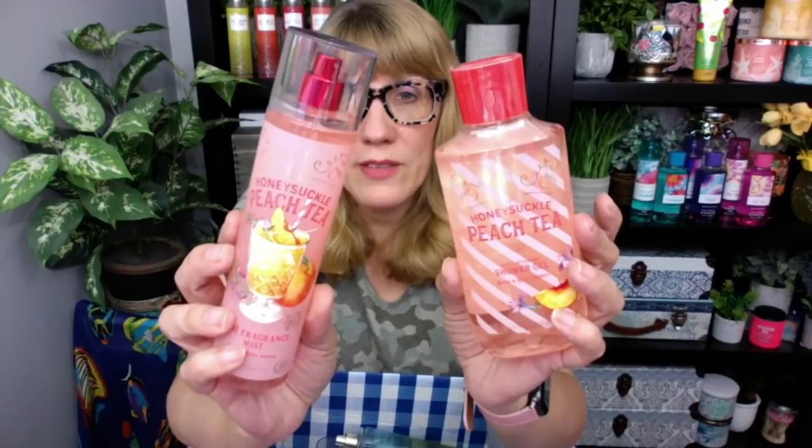And then I also got the honeysuckle peach tea, which is actually a lot better than I thought it was. I wasn't sure I was going to love this one with honeysuckle. This one is so good. Oh my gosh. So next on my list, I got to review those three. Holy moly. Loving those.